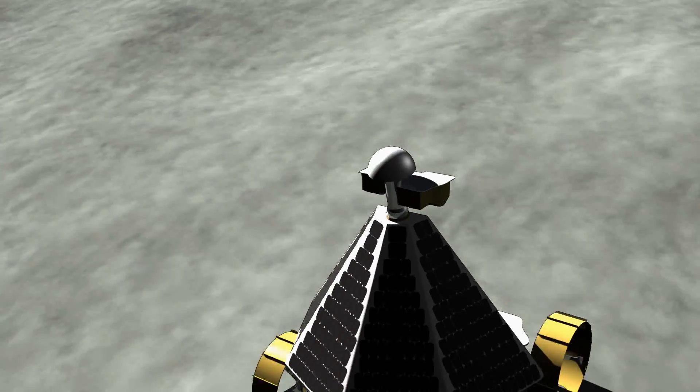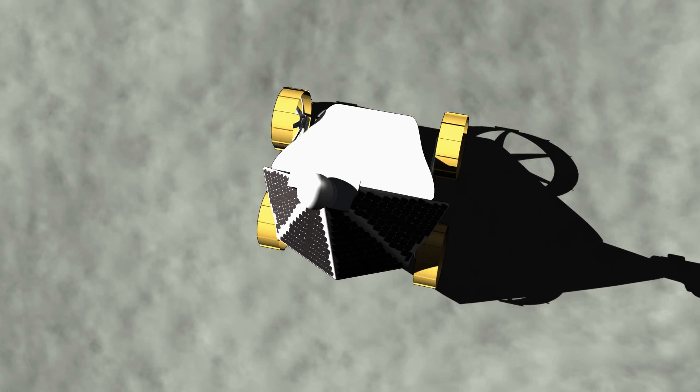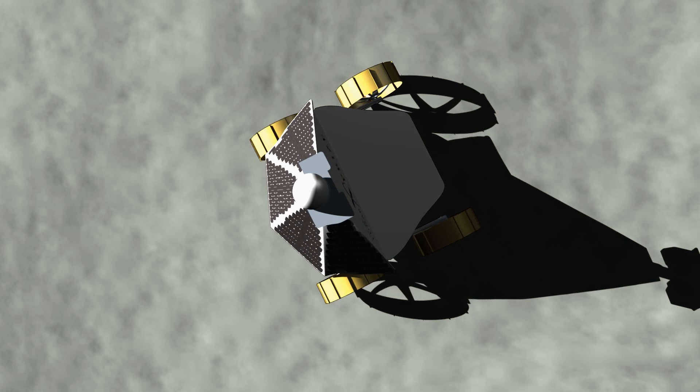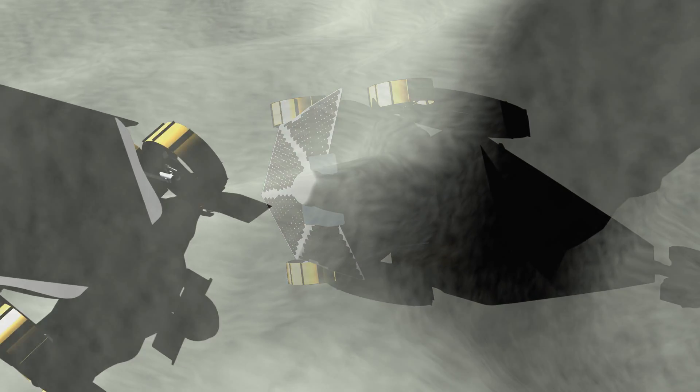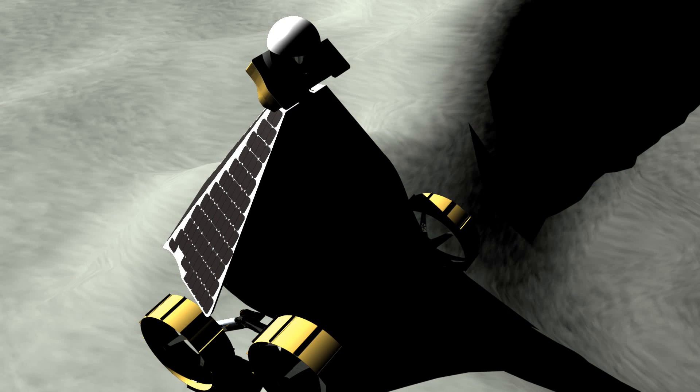Four solar panels power the rover's electric motor, which are mounted inside the body where they stay cool and free from dust. The rover gets maximum power when the sun shines on its back. The robot banks its surplus power in batteries with lithium-iron phosphate cells. The batteries provide surge power and backup.